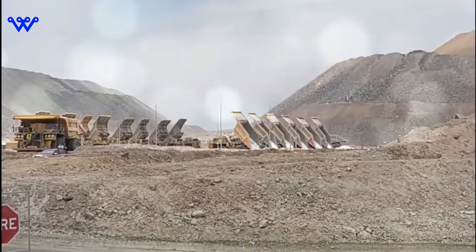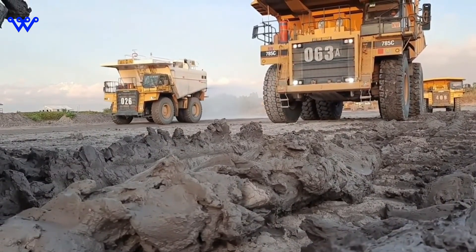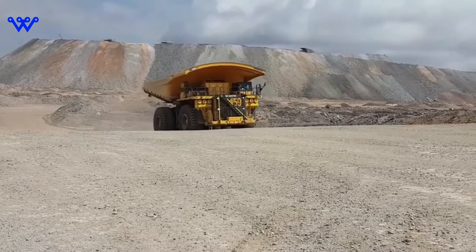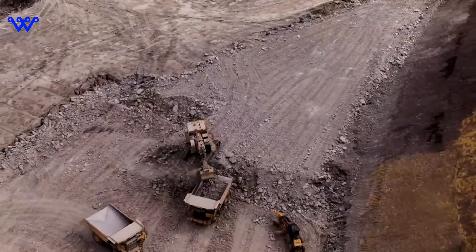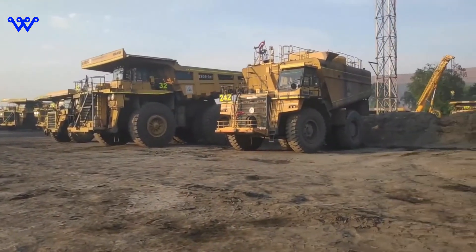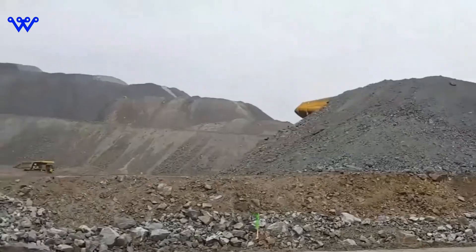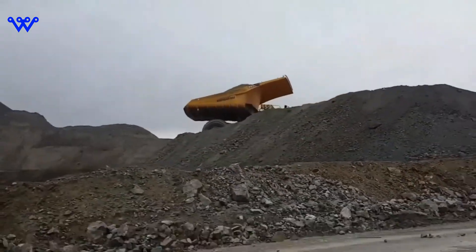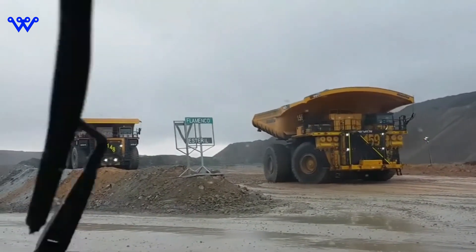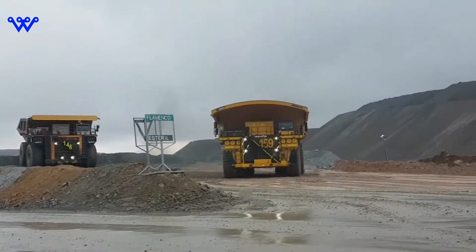At the heart of every Caterpillar 797 Series truck lies a meticulously engineered powertrain designed to deliver unparalleled performance and reliability in the most demanding conditions. Unlike some competitors which utilize diesel-electric powertrains, the Caterpillar 797 Series employs a robust mechanical drive powertrain. This design choice, made during the initial development phase, reflects Caterpillar's strategic approach to meeting market demands with simplicity, reliability, and efficiency.